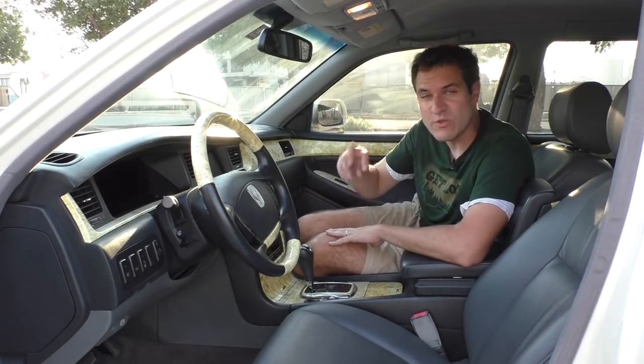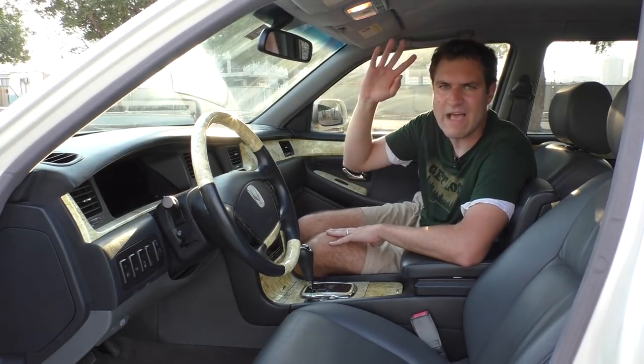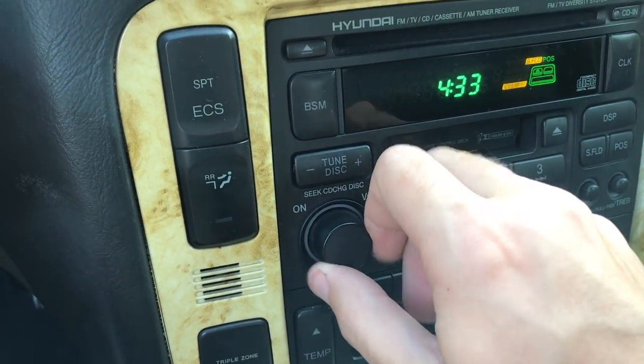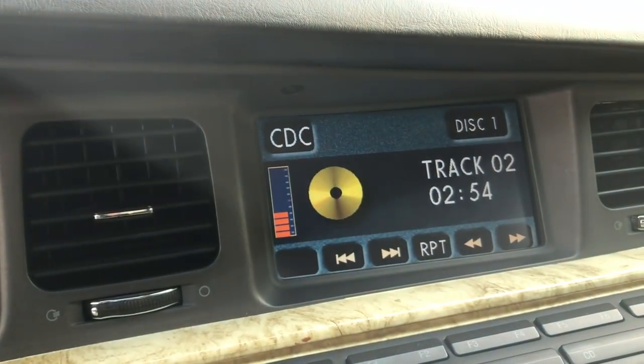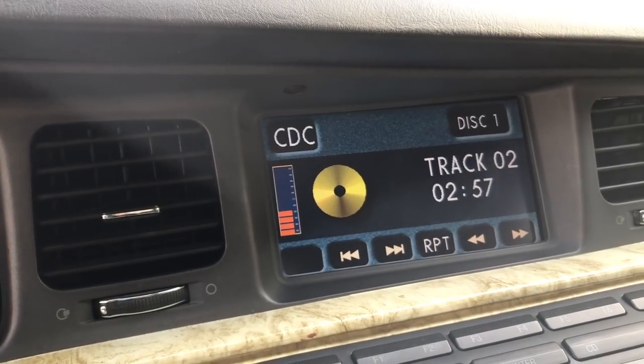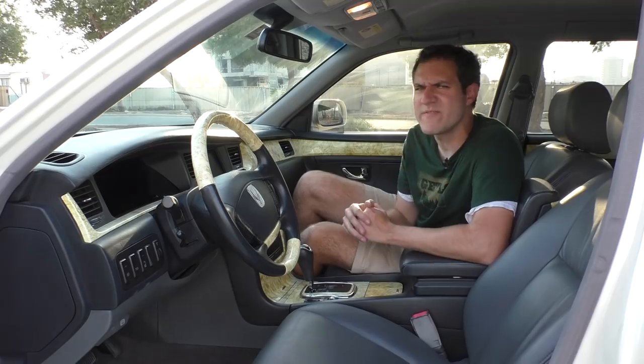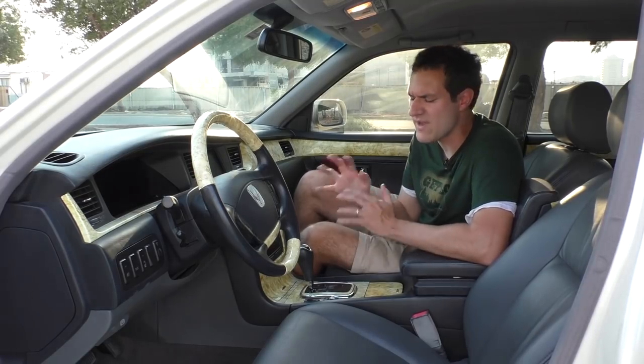Also worth noting with the center screen: when you change the volume in this car, it doesn't just get louder or softer. Instead, it shows you a really old-school looking volume graph on the screen itself, so that you know how loud it is. That's all for the weirdness in the center screen, but the weirdness in the front of this car does not end there, not even close.